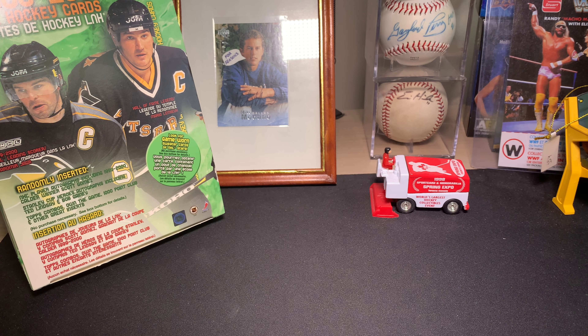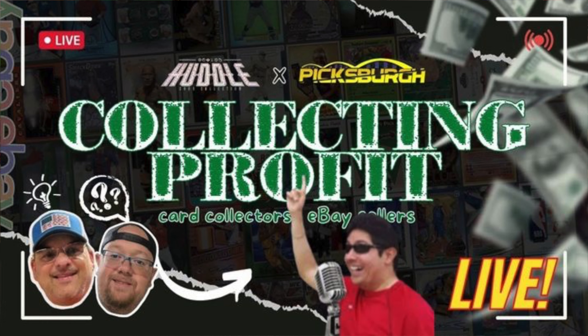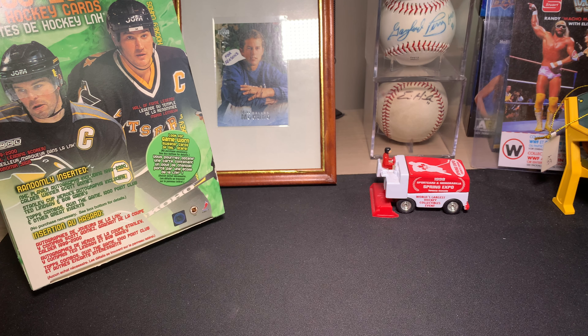This upcoming Wednesday I'm going to be on the PickSberg YouTube channel — I'll include a link in the description. It's going to be a live stream, I think 10 p.m. Eastern time. The guys will have whatever agenda they have; we'll talk about whatever they want to chat about, whatever questions or topics they want to discuss. Should be a lot of fun, so hopefully you'll be able to join us.